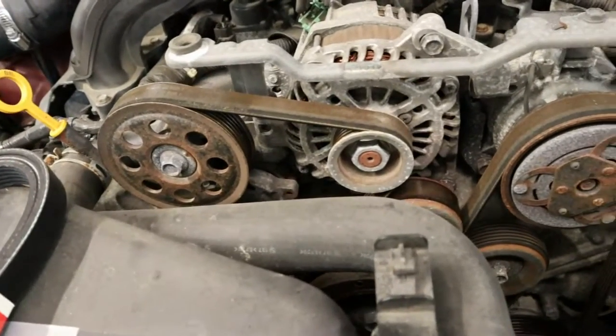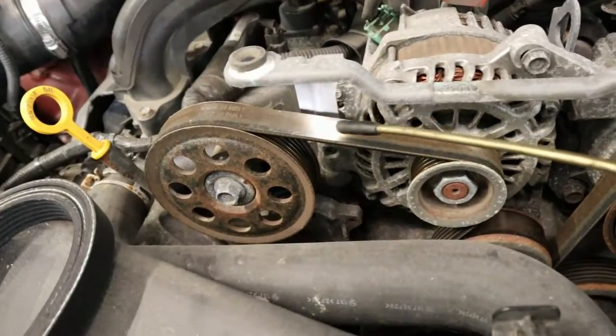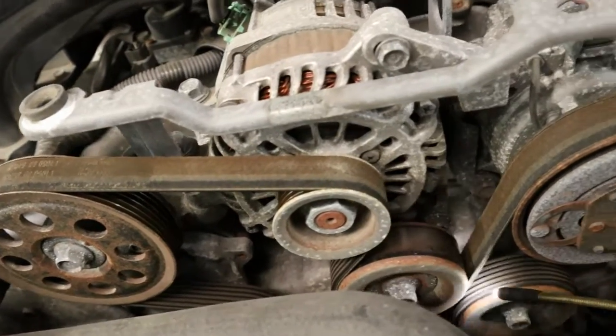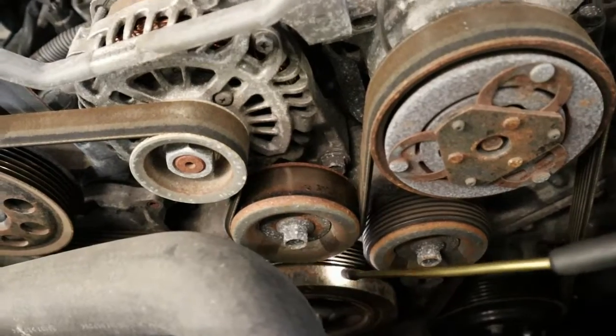So, everyone, what you do not want to have break on you is your serpentine belt, and your serpentine belt is right here. It's a long belt that goes all around a series of pulleys down to your engine. It's driven by your crankshaft pulley right here.